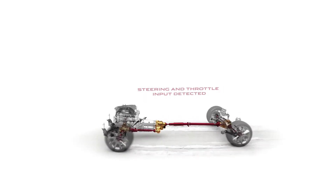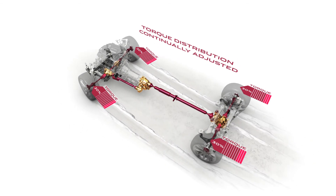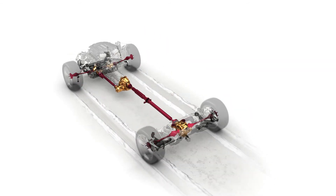As the vehicle accelerates around the corner, the traction control systems, in conjunction with flip control systems, will ensure we're delivering optimum tractive effort to the road. The outcome of that will be to provide a very confident connection to the road surface for the driver.